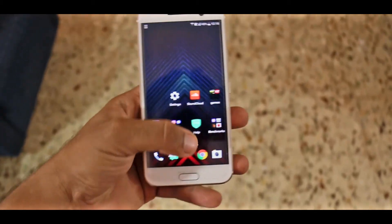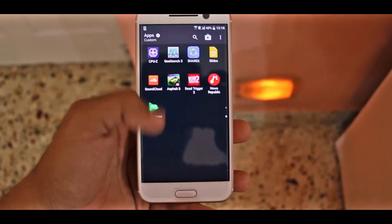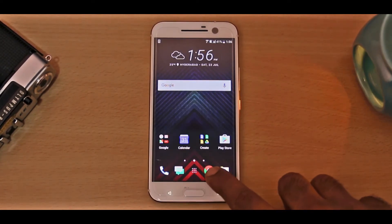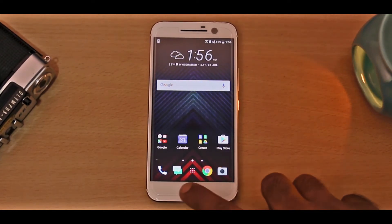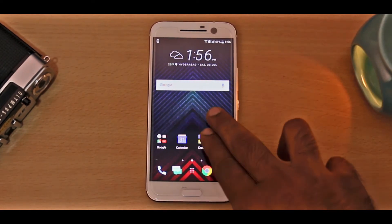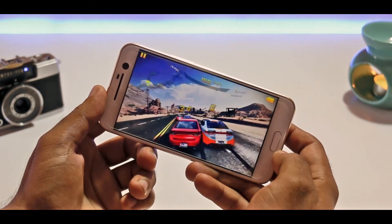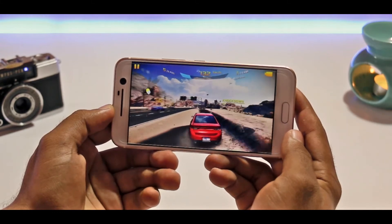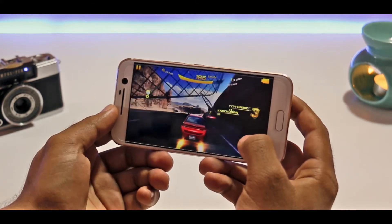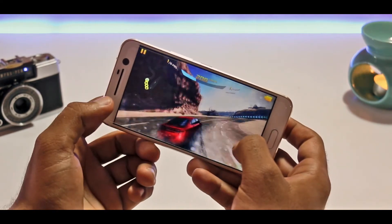Moving on to the specs, it completely nails them. It's got a Snapdragon 820 chipset coupled with an Adreno 530 GPU and 4GB RAM, which is exactly what you would expect from a 2016 flagship device, and it completely reflects in the performance as the device is really quick and snappy. The responsiveness is great, and overall the HTC Sense skin on top of Android Marshmallow seems to be working great as I've had no issues at all. There were absolutely no lags, stutters, or frame drops whatsoever even in the heaviest titles. Sense UI this time around has faster animations, and on the whole Sense 8 feels a lot like stock Android, which is why it's my favourite Android skin.